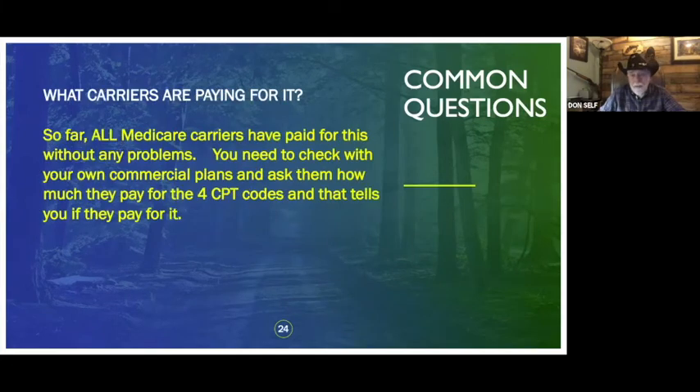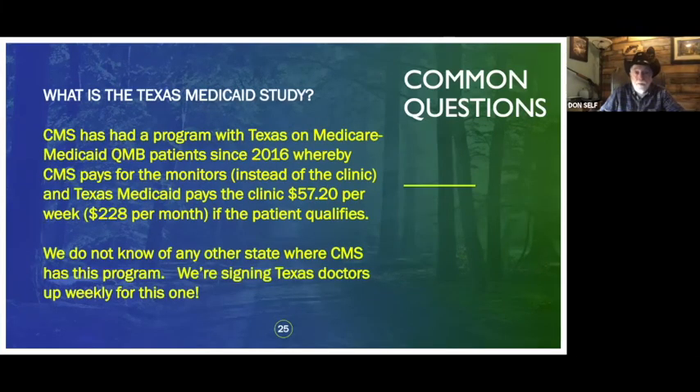What carriers are paying right now? Medicare — all Medicare carriers, Part B and Part C — we haven't had any trouble from any Medicare carriers. If you find out any commercial carriers in your area are paying, let us know. I've been told some are in Florida, Illinois, and California.